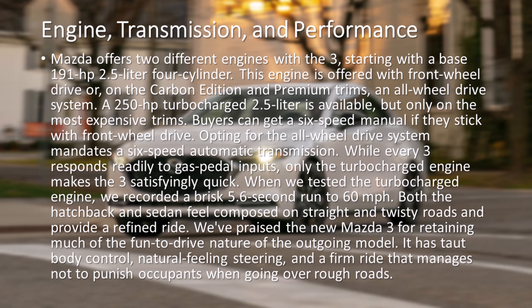We've praised the new Mazda 3 for retaining much of the fun-to-drive nature of the outgoing model. It has taut body control, natural-feeling steering, and a firm ride that manages not to punish occupants when going over rough roads.